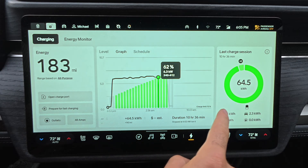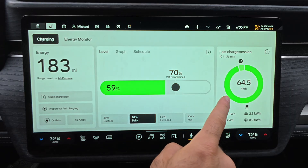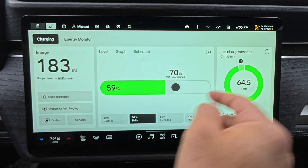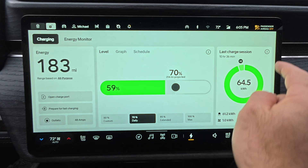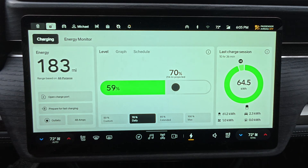Next, let's move to the schedule tab. Here's where you can automate charging based on time of day or day of the week. If your electricity provider has time-of-use rates, this feature could save you serious money — just set your preferred charging windows and let Rivian handle the rest. On the far right, a circle graph shows where your energy went: to the battery, climate, outlets, and all systems, all broken down visually. This is really transparent, helping you understand your charging session.